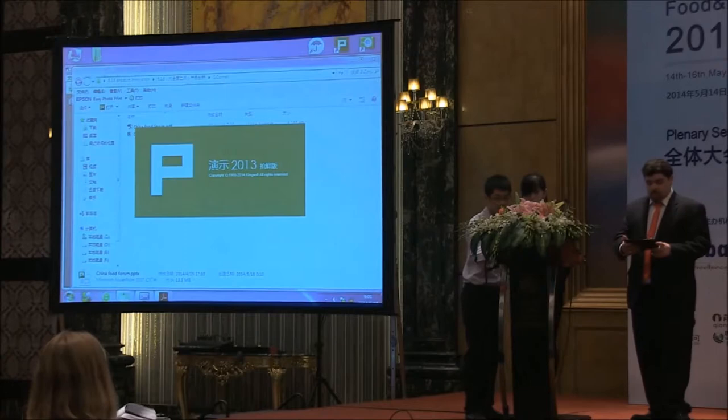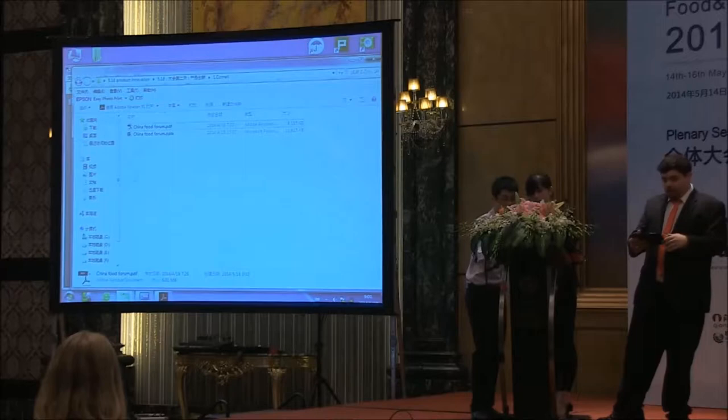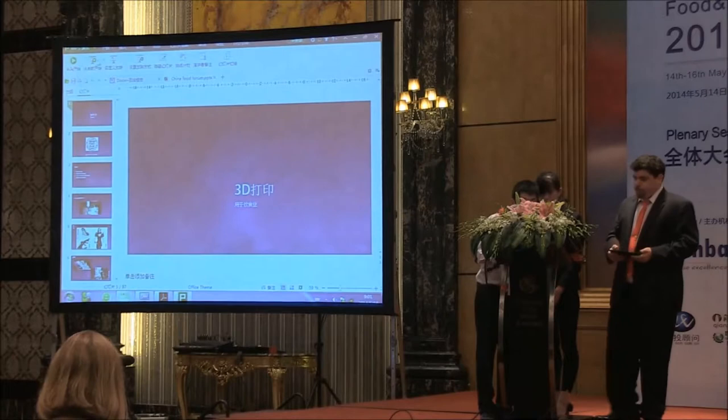I'm going to start with an overview on 3D printing. I'll move into motivations for the use of 3D printing, applications for food-related devices, and then 3D printing using food materials.